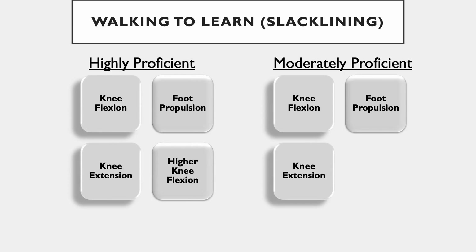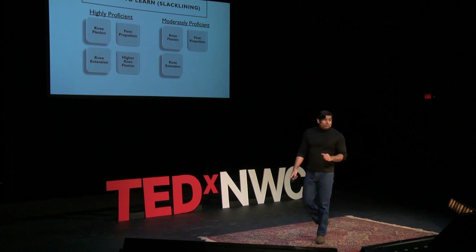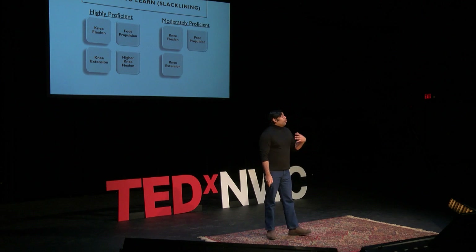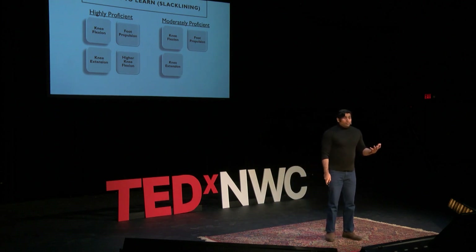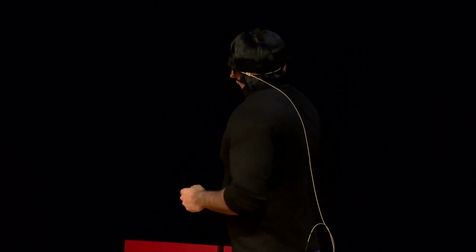What you're seeing here is a summary of one of my papers, and it's telling us something exciting: all these three to four blocks you're seeing are basically the building blocks I was talking about. When a highly proficient slackliner is walking, they have more building blocks of movement in combination. When somebody who is not that proficient, they have only three building blocks combining together to help stabilize posture. What's that additional fourth block helping with — what is that additional new learned behavior doing that the moderately proficient slackliner is not able to do? It is helping with higher knee flexion.